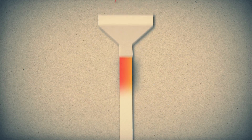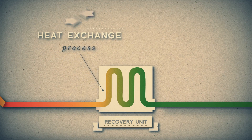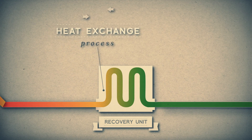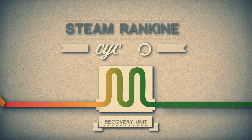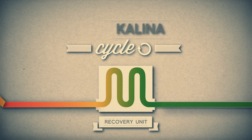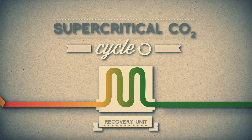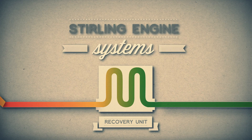Waste heat to power works by capturing the energy in waste heat with a recovery unit, and converting heat into electricity through a process called heat exchange. There are several technologies used in waste heat to power, like steam Rankine cycle, organic Rankine cycle, Kalina cycle, supercritical CO2 cycle, thermoelectrics, the Stirling engine, and other emerging technologies.